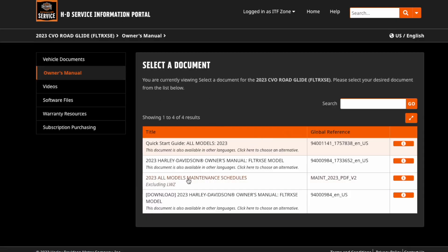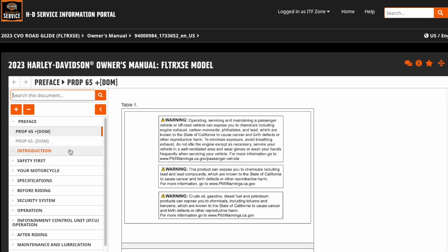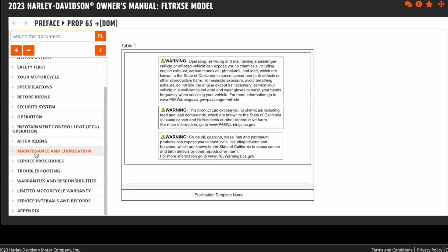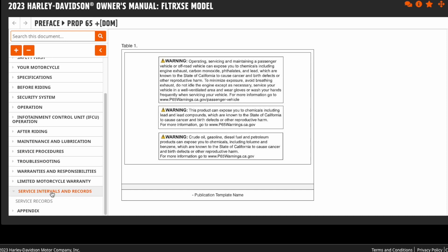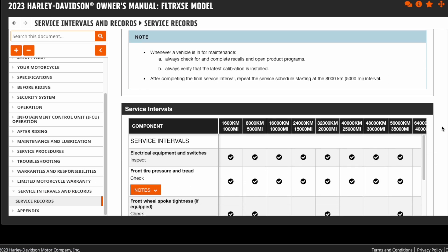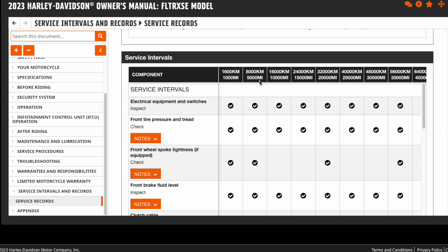Let's take a look at the owner's manual. We have the 2023 owner's manual here, and what's really nice is this is a searchable document, but you can also scroll through with tabs on the left-hand side. If we scroll down, we'll locate service intervals and records. Clicking on that shows the service records, which lists all the services included at the different service intervals — essentially 1,000 miles, and then every 5,000 miles after. They give you little check marks to show you what should be done.